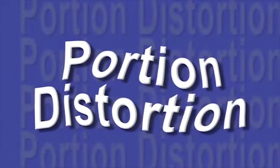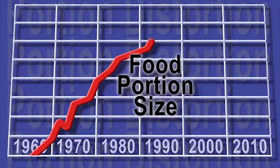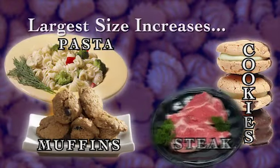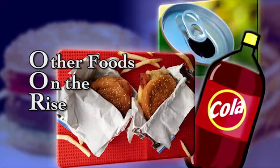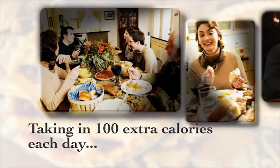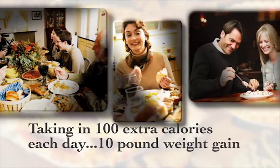Some health experts call it portion distortion. Studies show food portion sizes are two to five times larger today than they were a few decades ago. Some of the largest size increases include cookies, pasta, muffins, steaks, and bagels. Other foods on the rise are sodas and fast food. Taking in 100 extra calories each day could result in a 10-pound weight gain in one year.